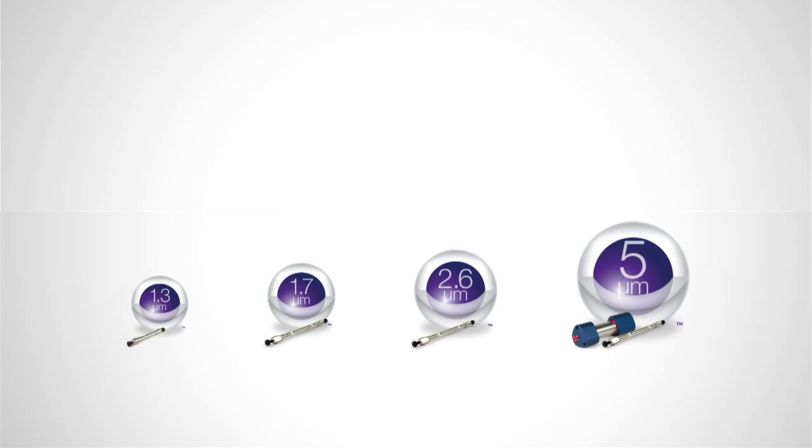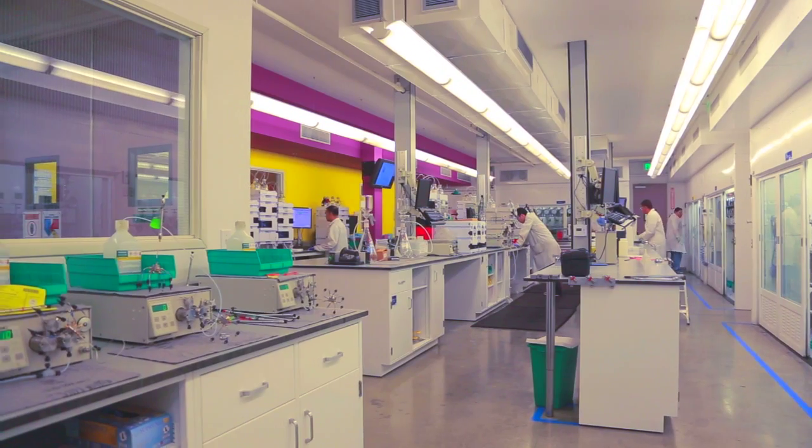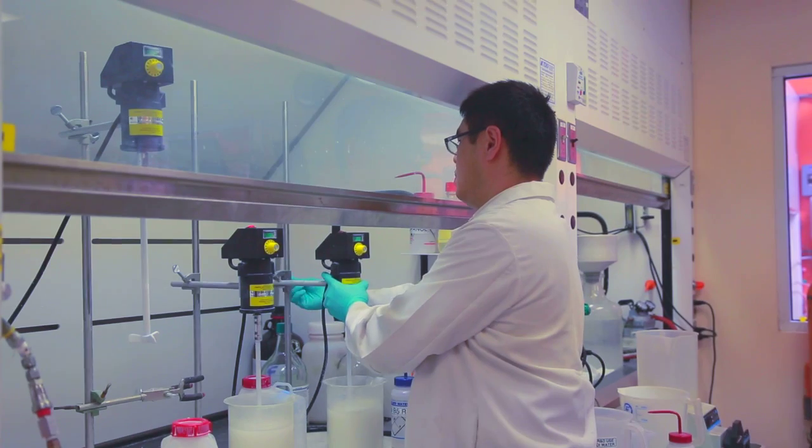With the addition of our 5 micron Kinetics and our 1.3 micron Kinetics, we've really changed the entire face of chromatography — now we have a core shell product line that spans the entire spectrum from UHPLC, where we're offering the most high-efficiency, smallest UHPLC particle commercially available, all the way to our Kinetics 5 micron for lab-scale purification. We can cover the entire spectrum of chromatography with a single product line, delivering better performance than you'll see with a traditional fully porous material.